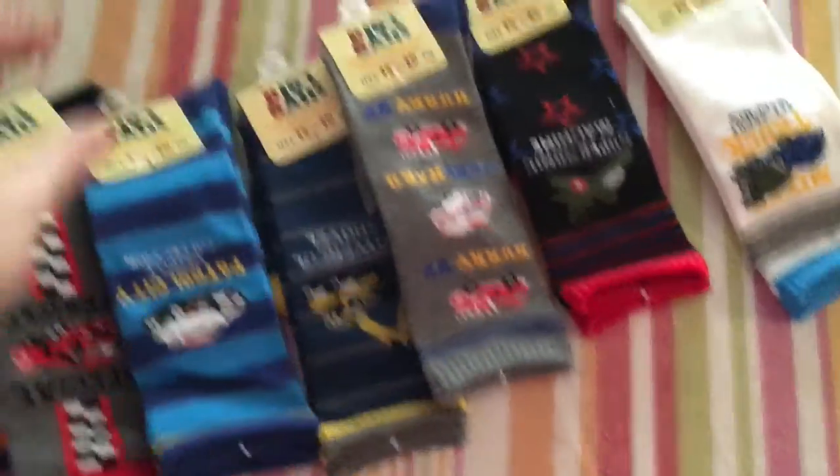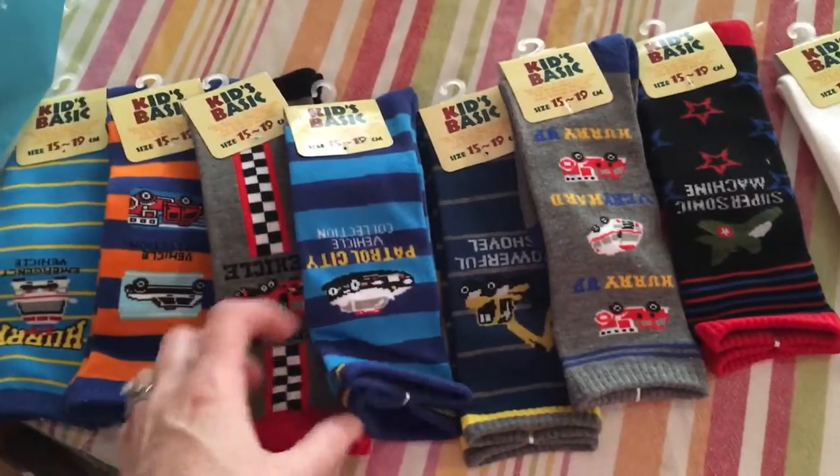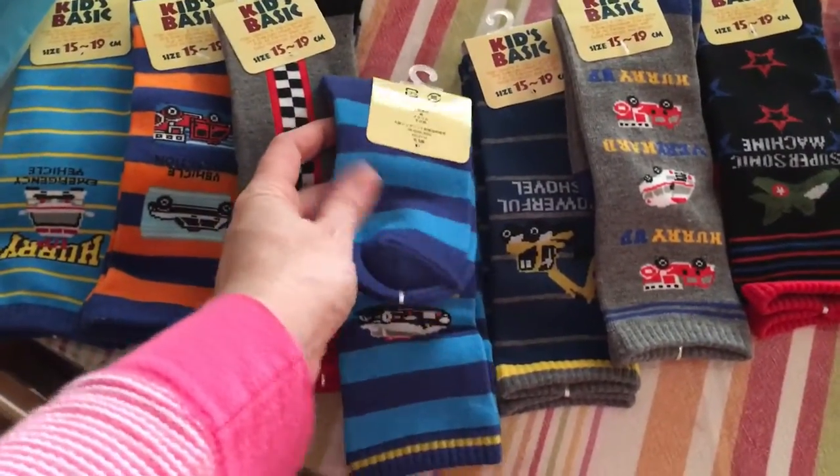They were $20 for eight. It's really hard to find long socks — I've looked everywhere. So yeah, I just thought I'd show you guys. They don't have skid proofing though.